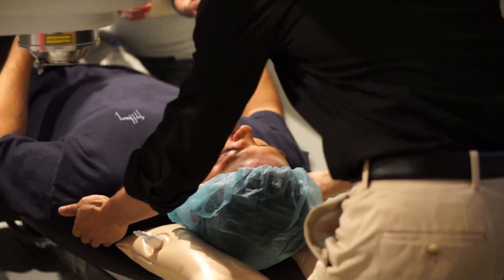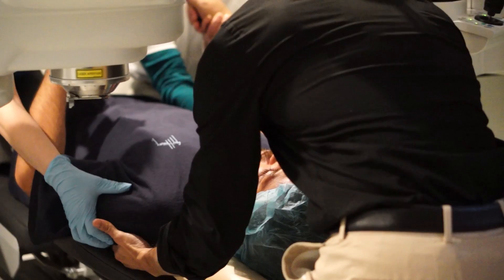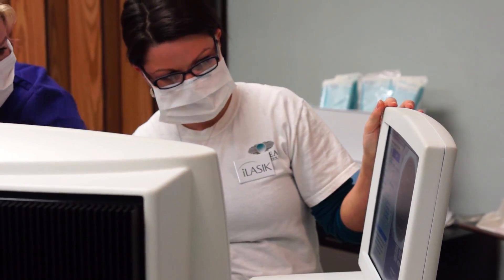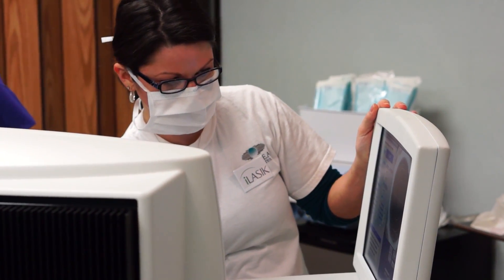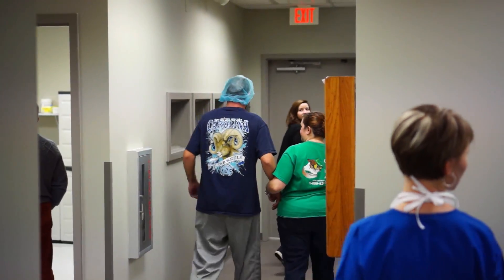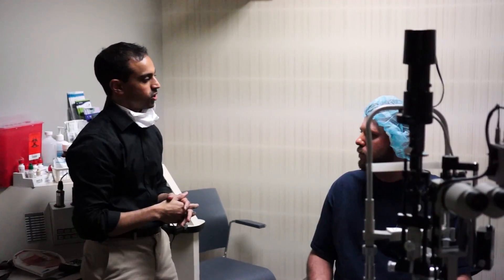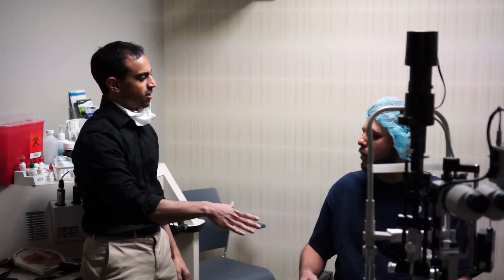Why do we use iLASIK? iLASIK is FDA approved, as well as the only technology that is approved by the Department of Defense, as well as NASA. iLASIK is consistent with the other procedures that we perform at Cape Fear Eye Associates. We feel it's going to give you the safest and most effective way of treating your eyes for now and into the future.